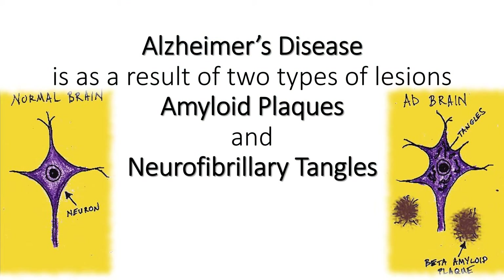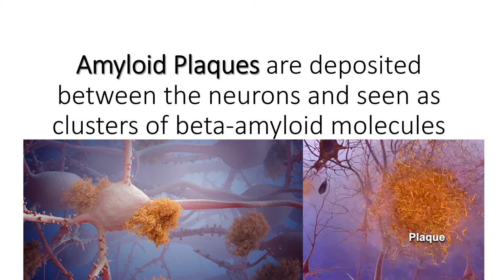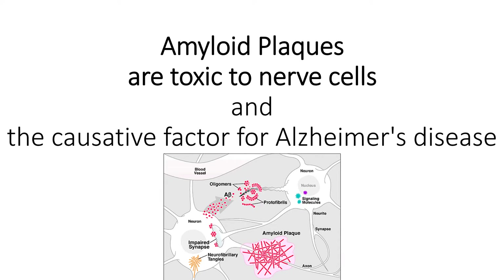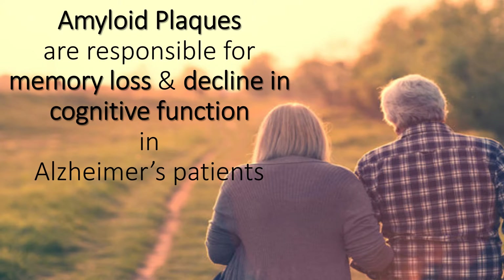Alzheimer's disease is a result of two types of lesions: amyloid plaques and neurofibrillary tangles. Amyloid plaques are deposited between the neurons and seen as clusters of beta-amyloid molecules — a sticky type of protein that clumps together and forms plaques. The plaques are composed of a tangle of regularly ordered fibrillar aggregates called amyloid fibers. These amyloid plaques are toxic to nerve cells and are responsible for memory loss and a decline in cognitive function in Alzheimer's patients.